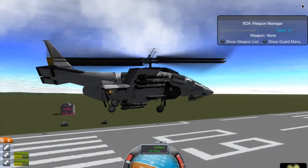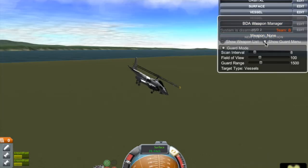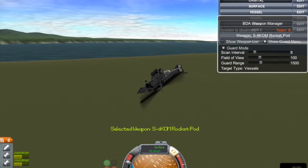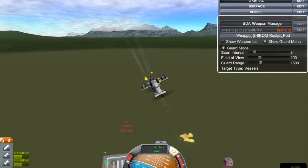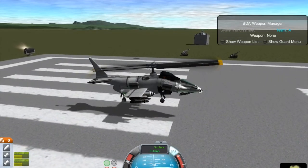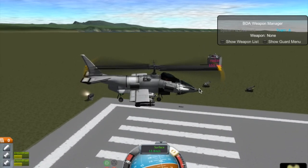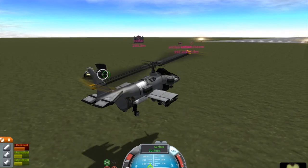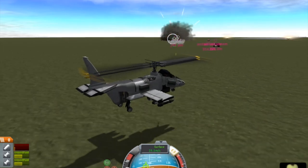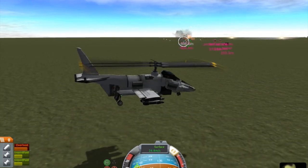The Z-10, also called WZ-10, is an attack helicopter developed by the People's Republic of China. It is designed primarily for anti-tank warfare missions but has secondary air-to-air capabilities as well. It was designed by the Kamov Design Bureau of Russia under contract by the Chinese government, and was further developed by the 602nd Research Institute under Wu Ximing, and has been built by Changhe Aircraft Industries Corporation.